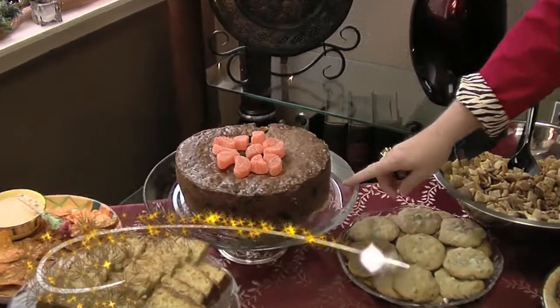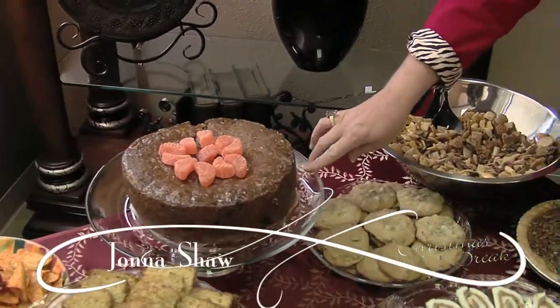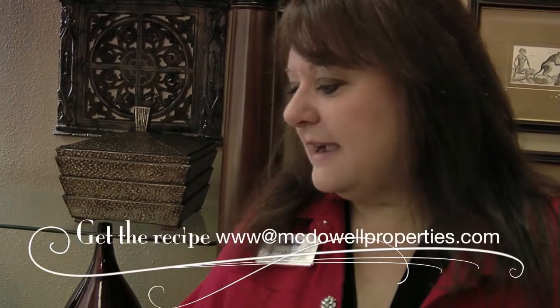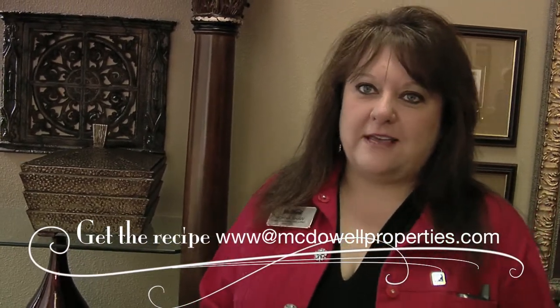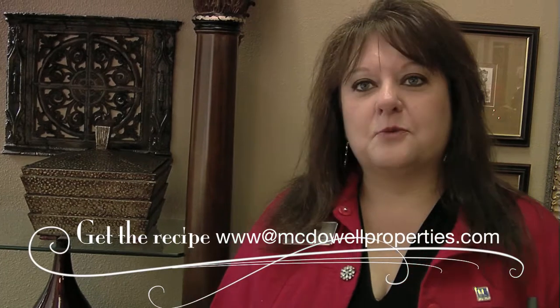This is an old-fashioned orange slice cake. It's been in my family for many, many years. When people say they don't like fruit cakes, this is an alternative — it has orange slices, chopped nuts, coconut, lots of butter, and other good things in it. It goes way back, and as far as I can remember we've always had orange slice cake during the holidays. I hope you can get the recipe and add it to your family traditions.